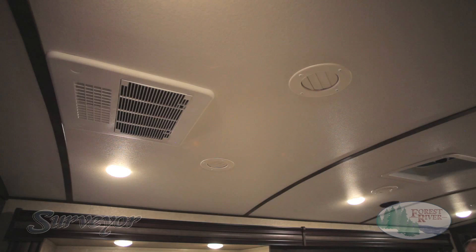Another key feature is our central ducted air conditioning offered in every single Surveyor floor plan. With AC ducts strategically placed throughout the entire camper for more comfort, our system provides better airflow while giving the customer the ability to adjust the flow using our multi-directional vents.